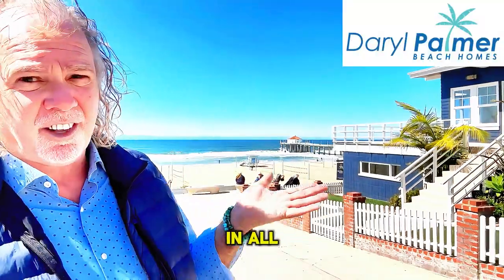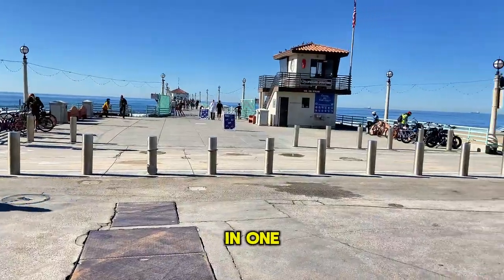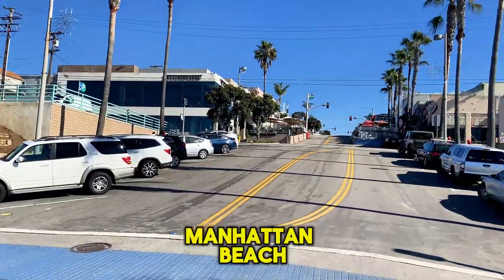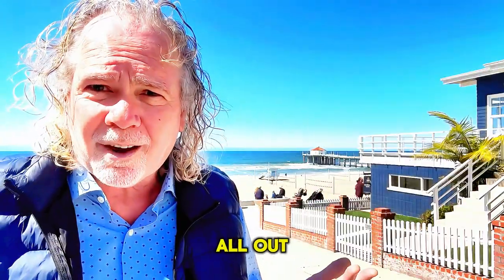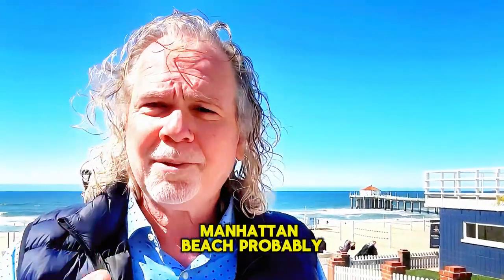Send this video to a friend who might be interested in all this. There's so much more to Manhattan Beach than I can cover in one video. We've got three distinct beach towns in South Bay, Los Angeles: Manhattan Beach, Hermosa Beach, and Redondo Beach, each with its own little vibe. Finding the perfect spot for you is all about checking them all out — and that's the fun part about living here in the South Bay. Whatever it is, Manhattan Beach probably has something for you.